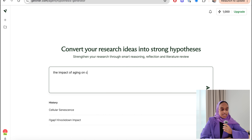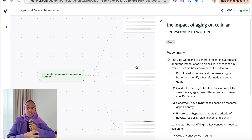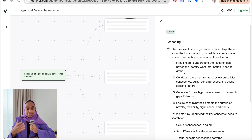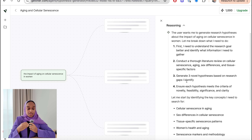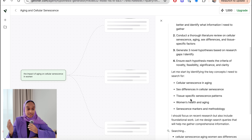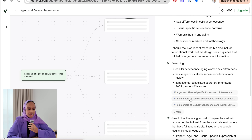What I'm going to do is create a hypothesis. All you do is write down the topic. For me, I'm using 'the impact of aging on cellular senescence in women.' The first step it does is run a literature review, which it shares with you so you can see the reasoning — it needs to understand the research, conduct a thorough literature review, generate three novel hypotheses, and make sure they follow a set criteria.